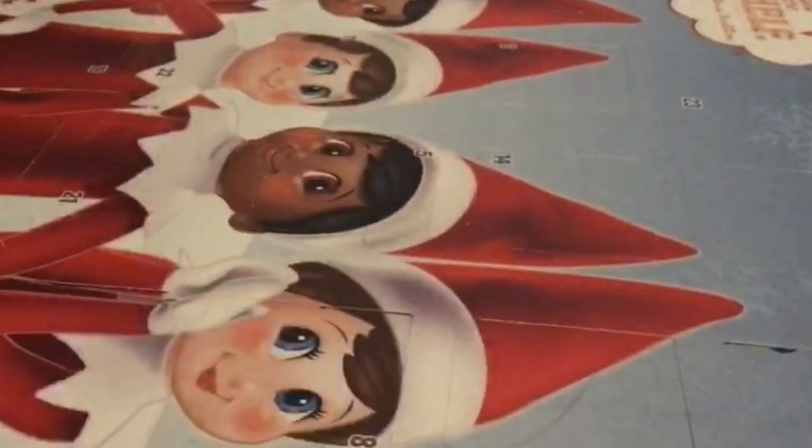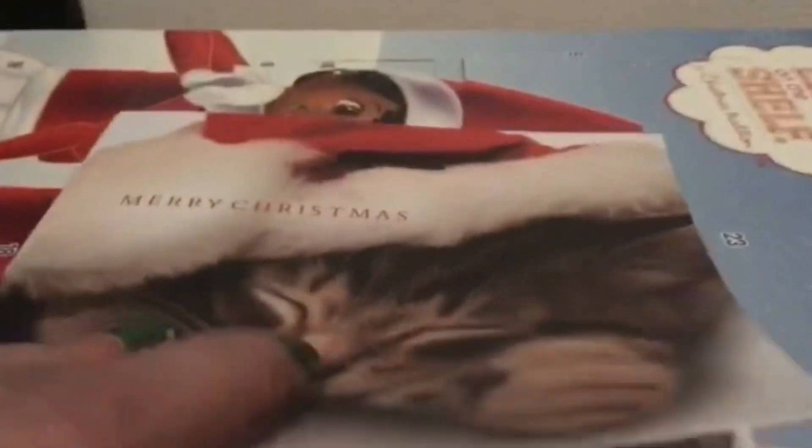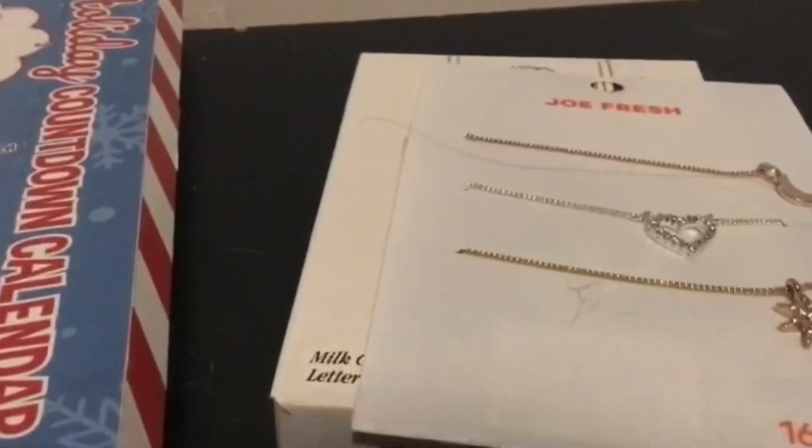Hey everyone, welcome back! Today is Day 18 of our snowman and elf on the shelf chocolate advent calendars. I got some cool stuff - our friend sent us something which is awesome, and then I got these candies, this candy, these adorable little necklaces that I love, and this nice little Christmas shirt.